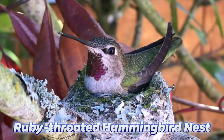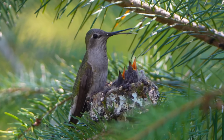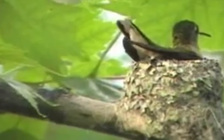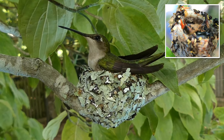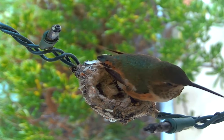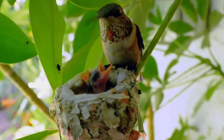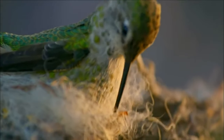Next we have to look at the ruby-throated hummingbird nest. It is built entirely by the female — the male doesn't do any work and basically just chills out, not even raising the chicks once they're born, making him basically a bird version of a deadbeat dad. The female spends seven hours a day for seven days building the nest, and she has to do so while pregnant.